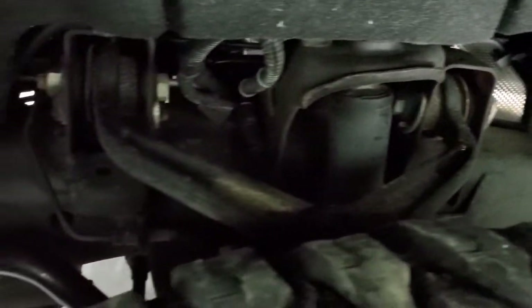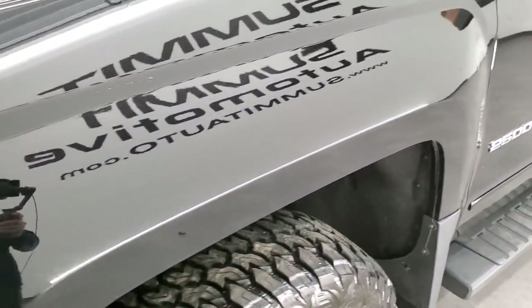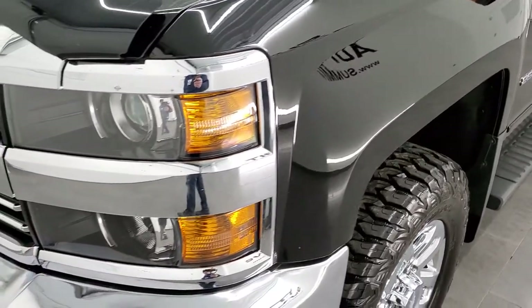Frame and underbody is in really nice condition for a 2016. This is a one-owner clean title history, clean Carfax out of Illinois.